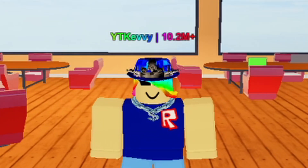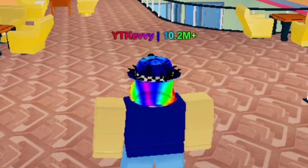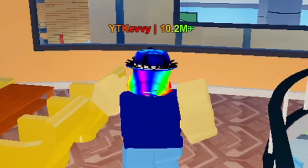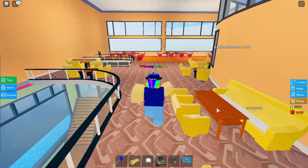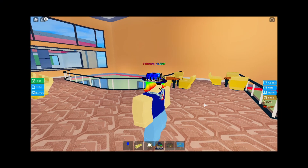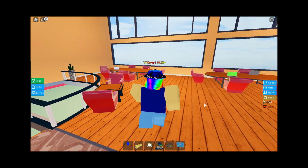What is up guys, it's your boy Kevy here back at it with another video. Welcome back to my channel. Today we have another humongous trading video — I have not done one of these in a very long time, but the other day I traded for the midnight blue sparkle time fedora and I thought I might as well make a video on this.